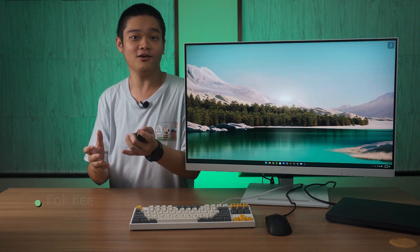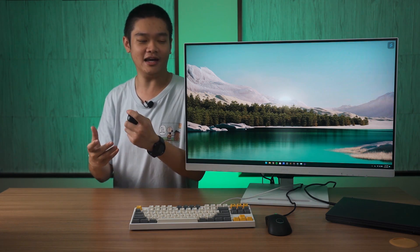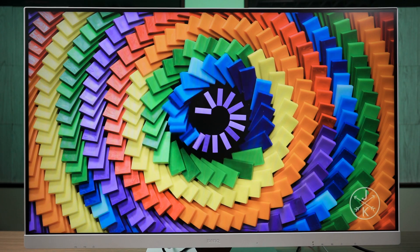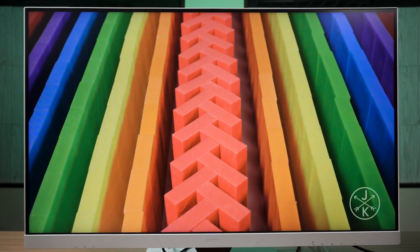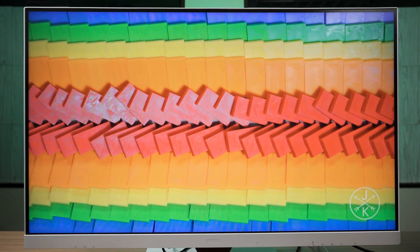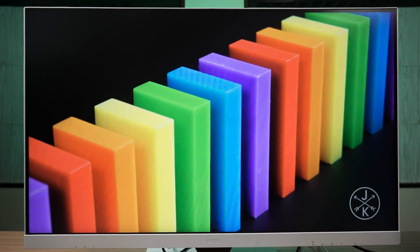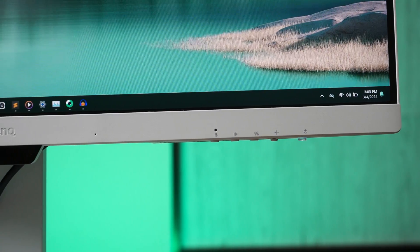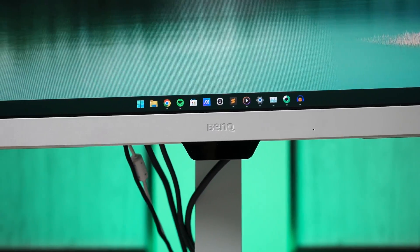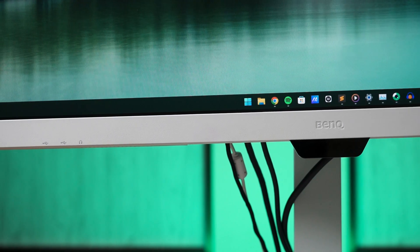The modern workforce is mostly us looking at our screens for most of our time. That's why eye comfort is important and BenQ has something for us — the new BenQ GW3290QT monitor. This monitor comes with a lot of exclusive BenQ features made to ensure our eyes get all the comfort they need, while looking simple and clean with its full wide design. This unassuming aesthetic makes it blend with the environment very well.